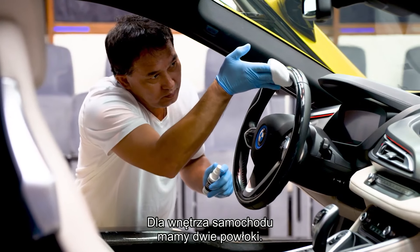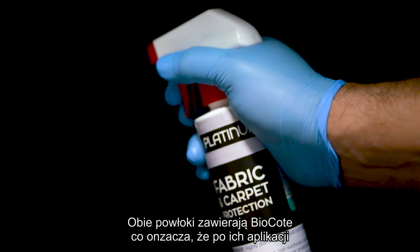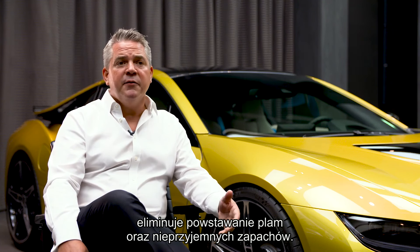For the interior, we have two coatings — one for the leather and one for fabric. Both coatings incorporate biocoat, which means that once the coating has been applied, surfaces are effectively 99.9% germ-free, creating a very hygienic surface while also protecting against any spills or odours.